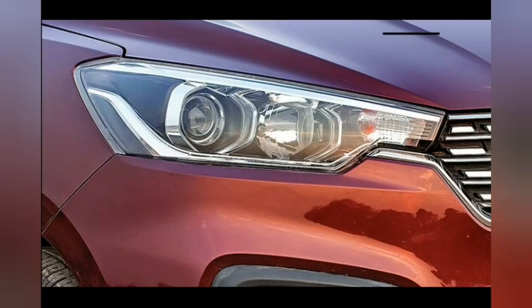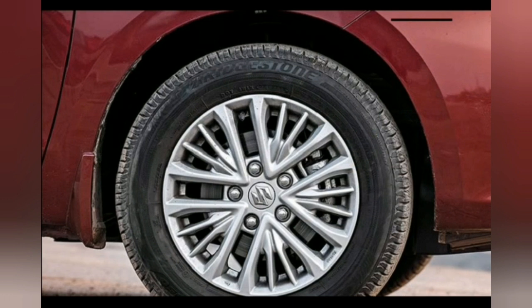The new Maruti Tour M diesel gets the automaker's in-house developed 1.5 liter four-cylinder DDIS motor that develops 94 bhp and 225 Nm of peak torque, paired with a six-speed manual gearbox. The fleet version claims an ARAI-certified fuel efficiency of 24.2 km per litre.